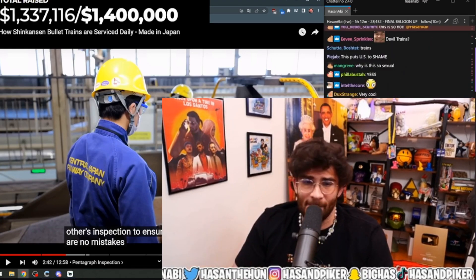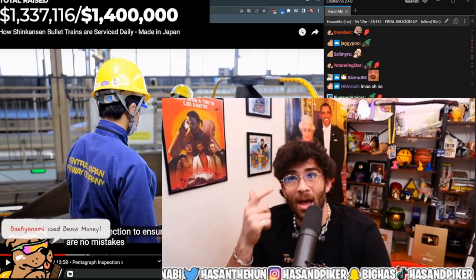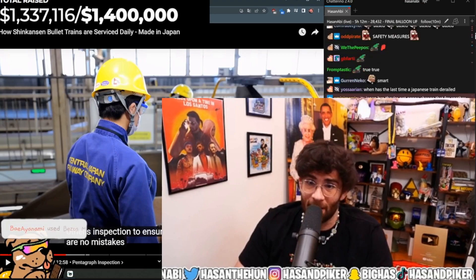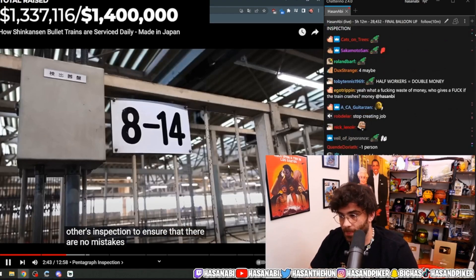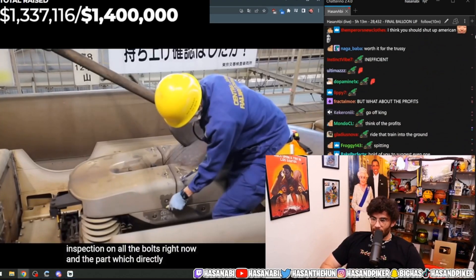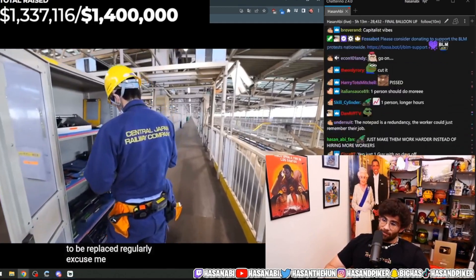I'm putting my McKinsey hat on — immediately seeing that as a redundancy that could be eliminated. No reason for double the amount of quality control. But okay, I guess they know what they're doing. They're performing a torque inspection on all the bolts right now, and the part which directly makes contact with the electrical wire generates so much friction that it needs to be replaced regularly.